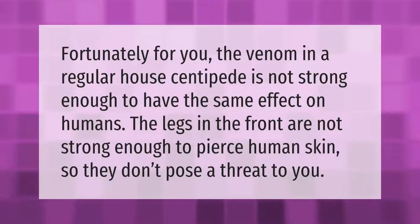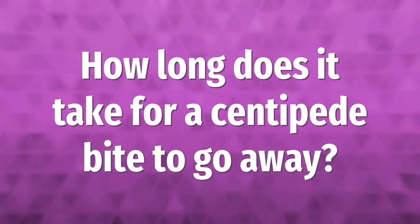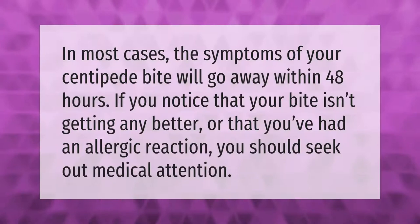Fortunately, the venom in a regular house centipede is not strong enough to have the same effect on humans. The legs in the front are not strong enough to pierce human skin, so they don't pose a threat to you.